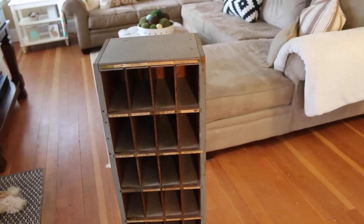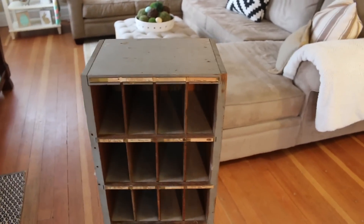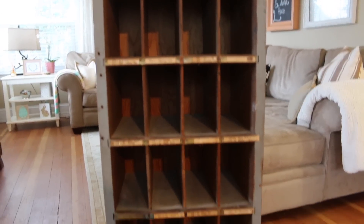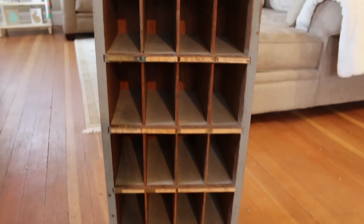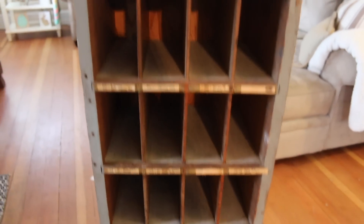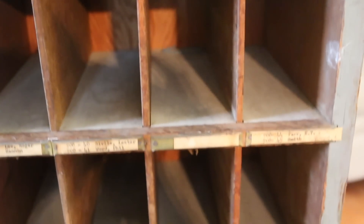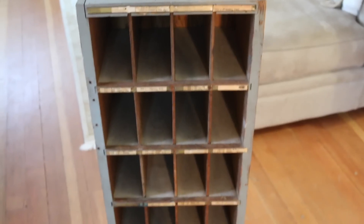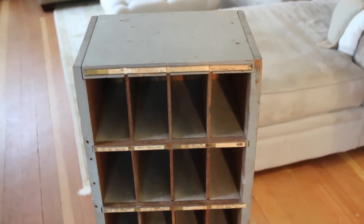Hey guys, it's Nikki with This Robin's Nest. In today's video I'm going to show you a yard sale find which I don't think I ever shared with you guys before. This is like a vintage kind of mail slot — I guess it must have been used at a business or some kind of office. Let me get in close. It has the nameplate still for all the slots, and it looks like some people shared their slots. I paid $20 for this at a yard sale locally at a neighbor's house.